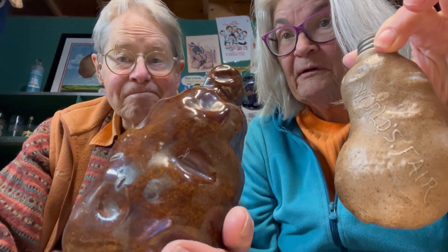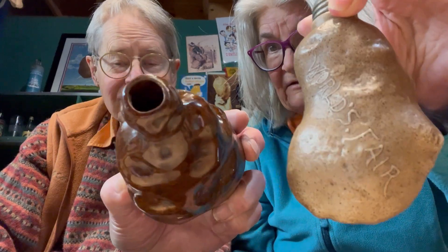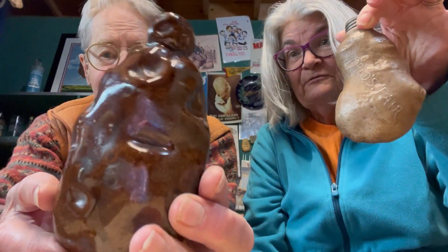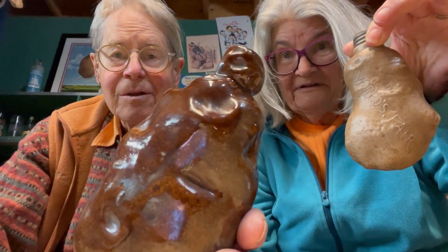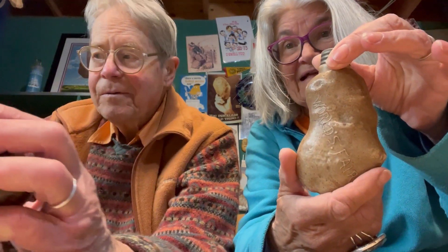Remember we were telling you about alcohol made from the evil potato? In this case, these little pottery containers were created to hold who knows what kind of alcohol. But this one we love — this is from 1893, the World's Fair. It certainly looks like it might have held potato something, don't you think?